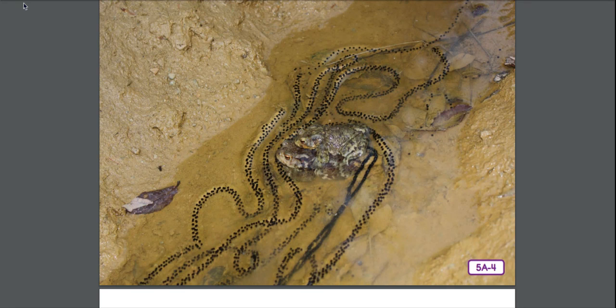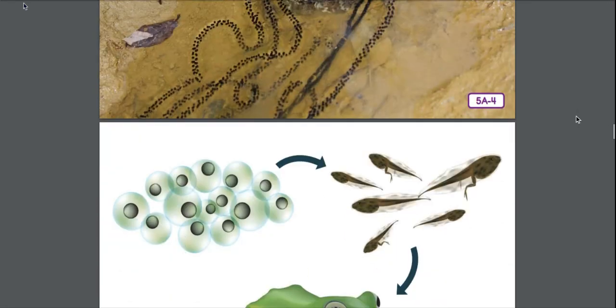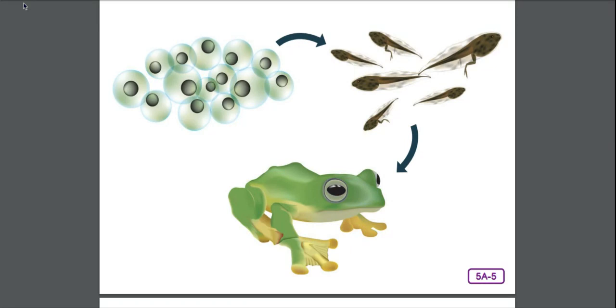You learned about metamorphosis last year when you learned about insects. As tadpoles grow, skin begins to cover their gills and they grow lungs so that they're able to breathe air on land. Tiny legs appear and they begin to look more like land creatures as their tails disappear. Several species of frogs in the wet tropical rainforest skip the tadpole stage entirely — their eggs hatch and the young are miniature versions of the adult frogs. The Suriname toad's eggs develop in pores on the adult's back until they emerge fully developed.